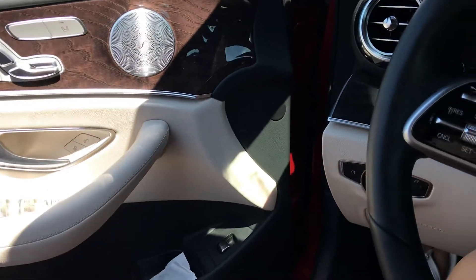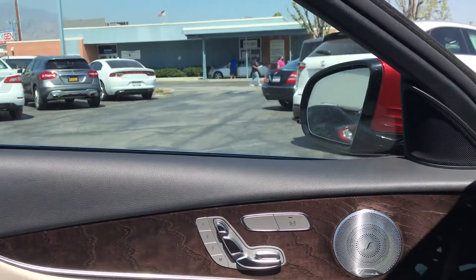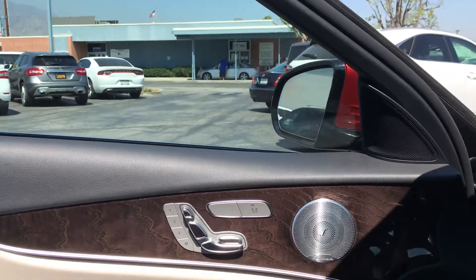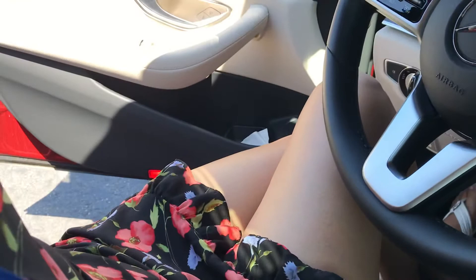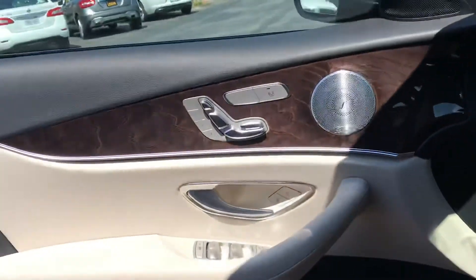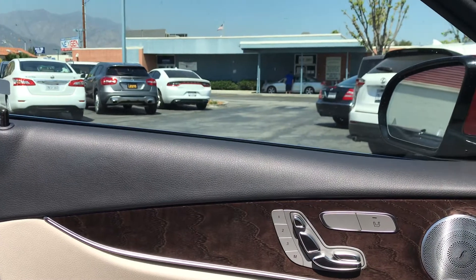Hi, friends. Today, I just want to show you the DMV. Today, I dressed sexy. I went to DMV. It feels very simple.